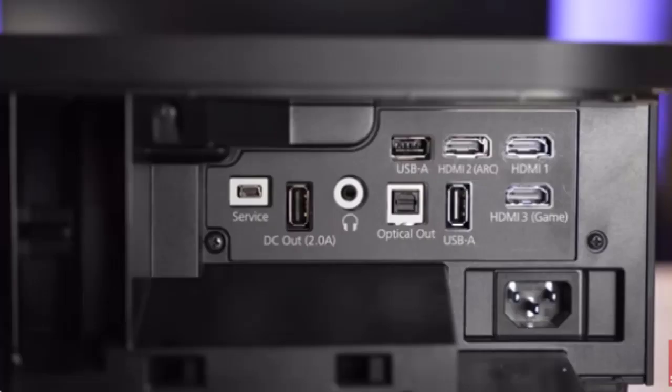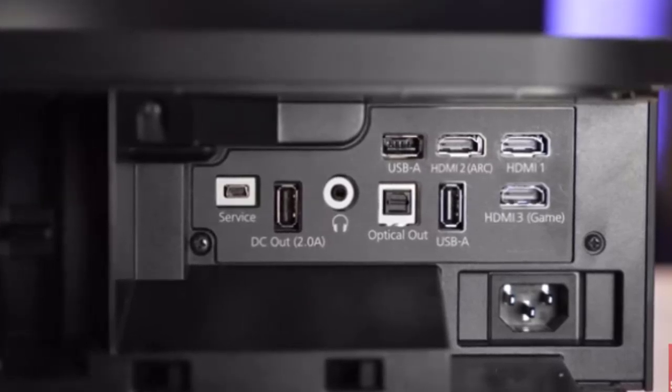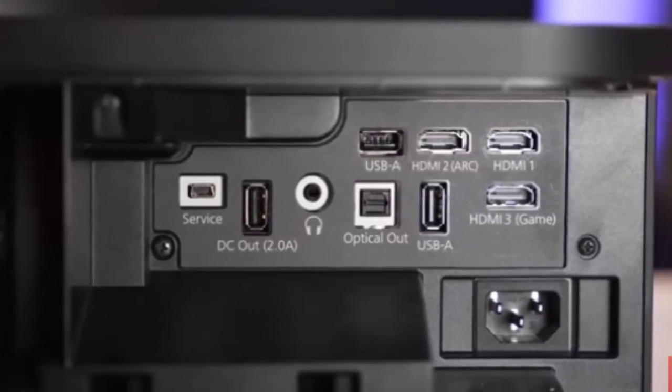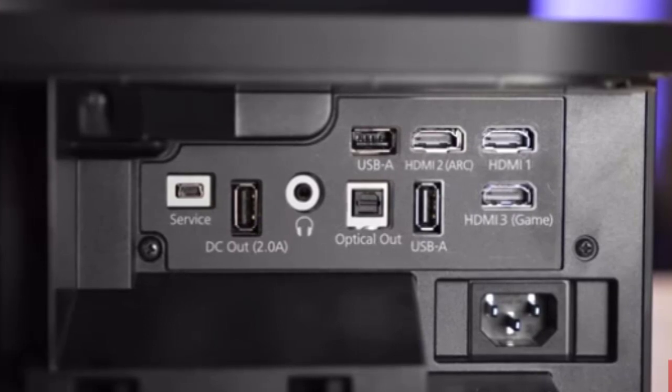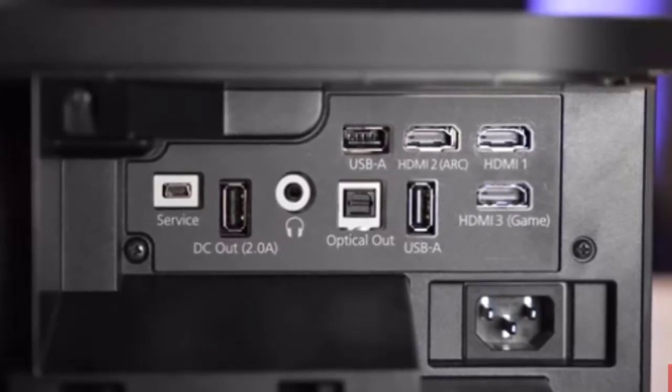Featuring 3 HDMI sockets, there's plenty of room for all your devices, including a UHD Blu-ray player, games console, and TV set-top box. There are USB ports for playback and charging. You can connect to a soundbar or home cinema system via HDMI ARC or optical digital. For private listening, there's a headphone socket too.